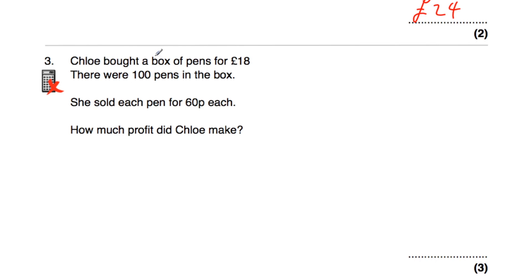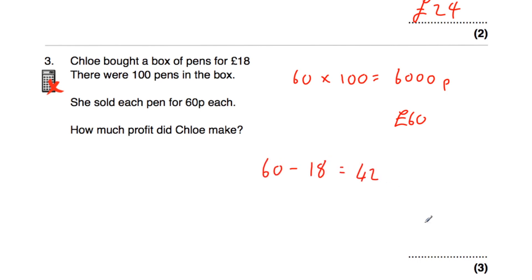Question number three says Chloe bought a box of pens for £18 — there are 100 pens in the box — and she sold each pen for 60 pence each. How much profit did Chloe make? She sold 100 pens for 60p each: 60 multiplied by 100 is 6,000 pence, which is £60. She bought them for £18, so £60 take away £18 is £42. She made £42 profit.